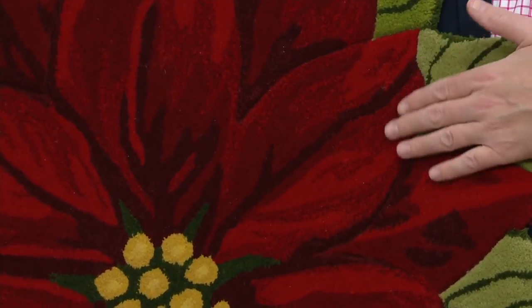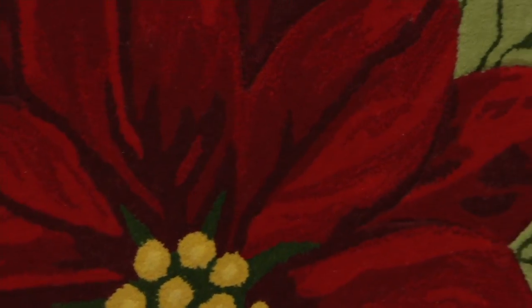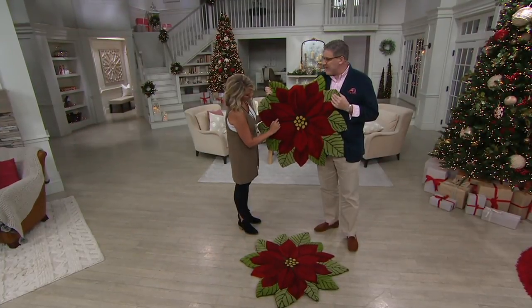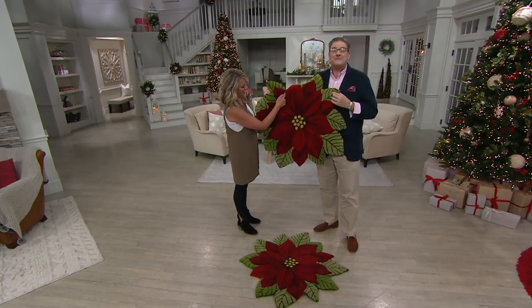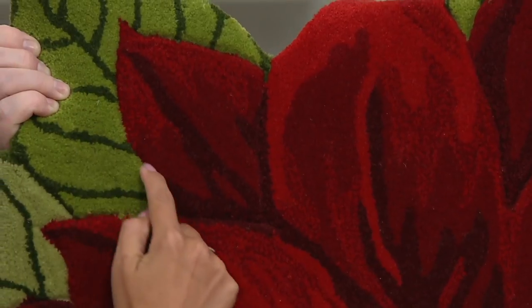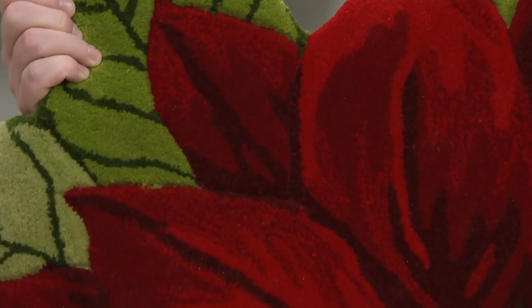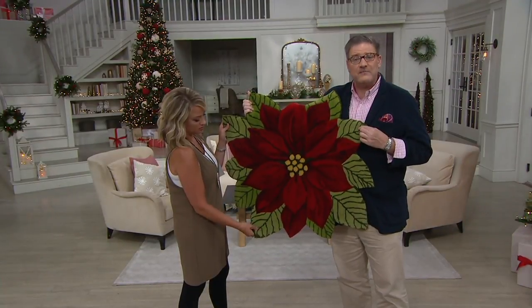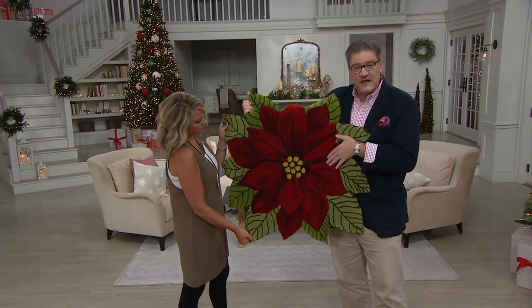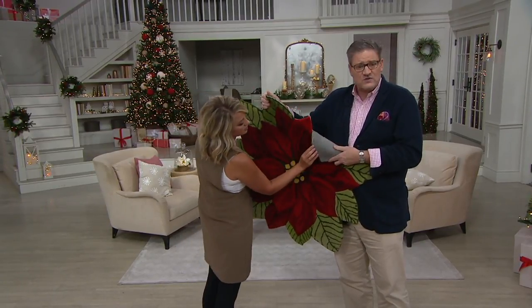The item number is H214790. What have they brought us here, Greg? I'm so excited. Narsan is normally found in very expensive high-end department stores like Neiman and little expensive boutiques, and usually only through interior designers. But this season we're proud to introduce the Narsan collection, and this is one of our first — it's a beautiful poinsettia. What they're known for is their incredible depth and dimension and detail. It is hand tufted on a cotton backing so it's nice and strong.